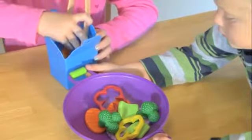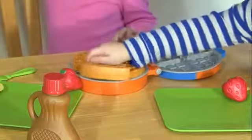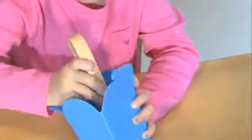Modern and realistic, with soft edges and rounded parts, these four collections provide hours of dramatic play on their own and are even more fun when combined together.